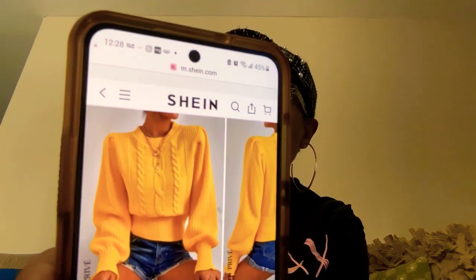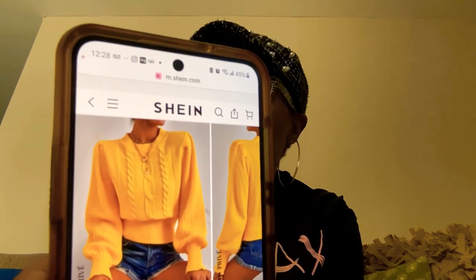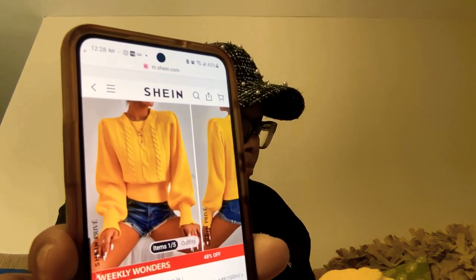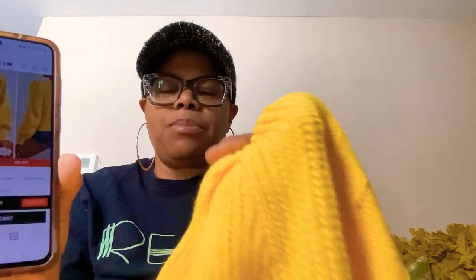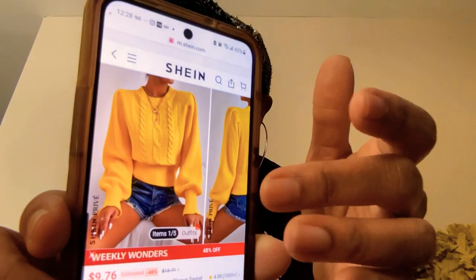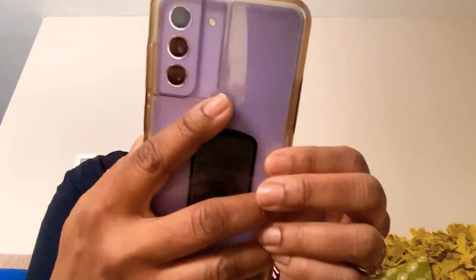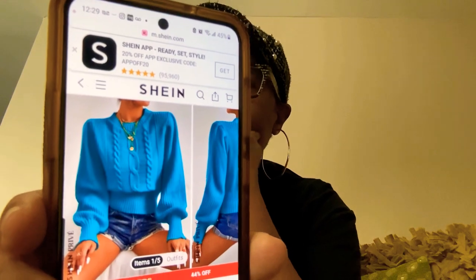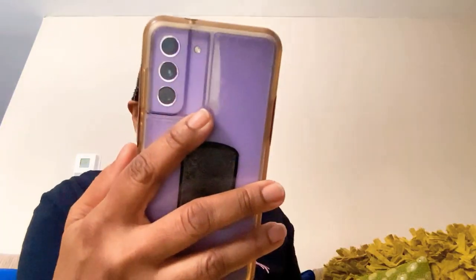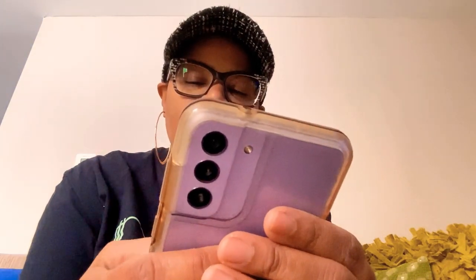It's called the Prevere Cable Knit Lantern Sleeve Sweater. It comes in black and green — a teal green. The sweater is really nice. I had it in my cart for so long. Now that I know how much I like it, I might be ordering the black one. The black one is $9.71 — they've got a special on it right now.